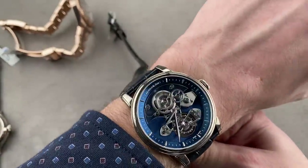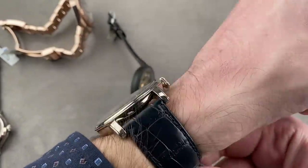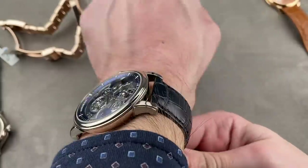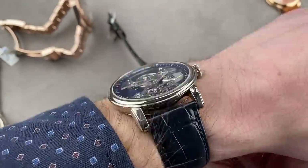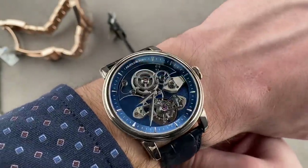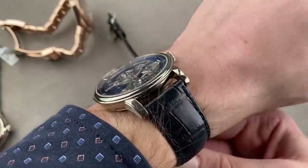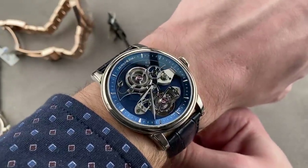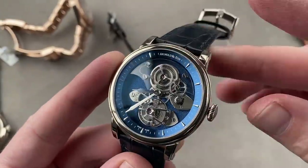This one is also 44 millimeters, but even more than the Time Pyramid, the lugs are stubby, so I think you could wear this watch on a wrist as small as 14 to 15 centimeters in circumference. It is not a thick watch. What it is, is charming, colorful, and unique — from possibly the best Jaeger-LeCoultre rival no one's ever heard of. This is a timepiece of extraordinary beauty and, with 28 made, extraordinary rarity.